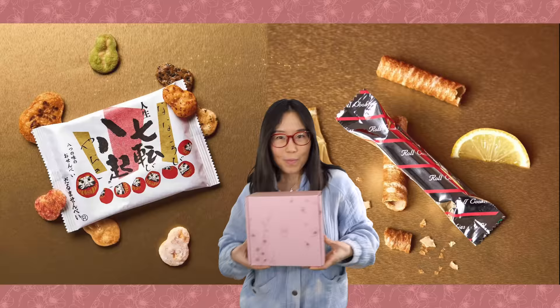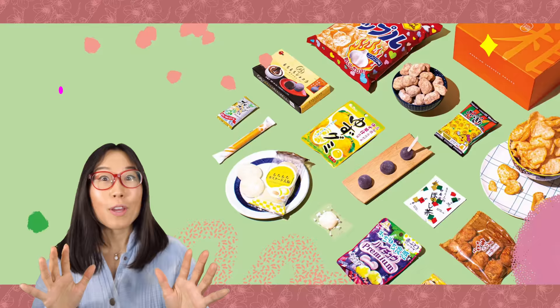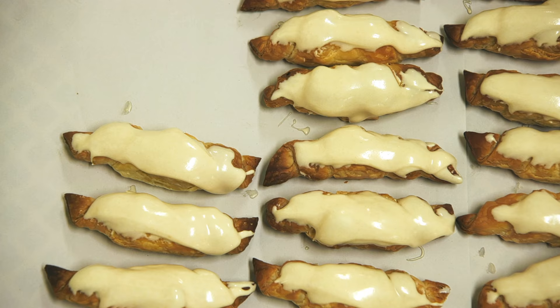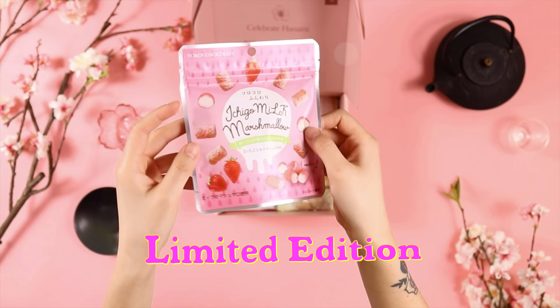Before diving deep into the food tour, we want to thank Boksu for sponsoring this video. Boksu is a premium Japanese snack subscription service that delivers original assortments of Japanese snacks and tea pairings. Every month, you get a box with a different theme, and the snacks are always different. Boksu partners up with family snack makers who've been making treats for over a hundred years.